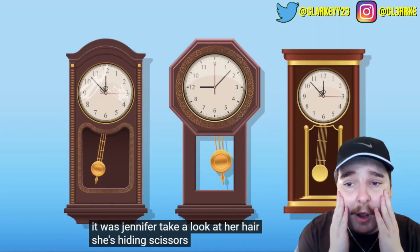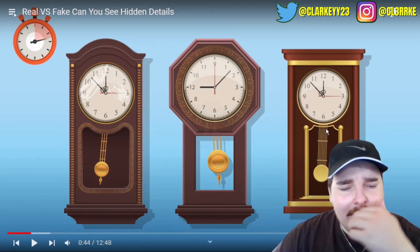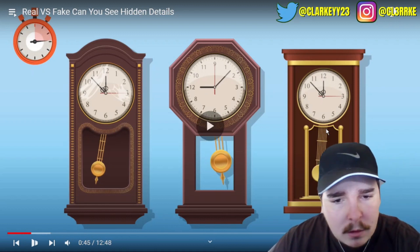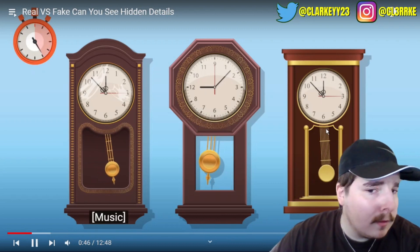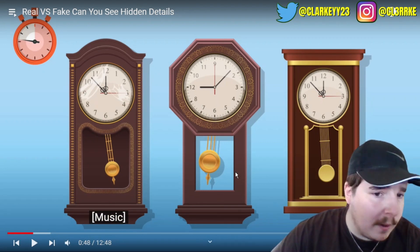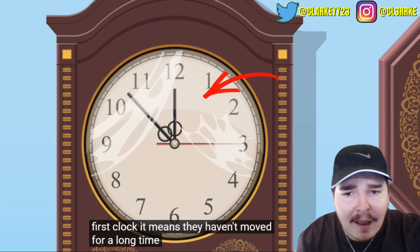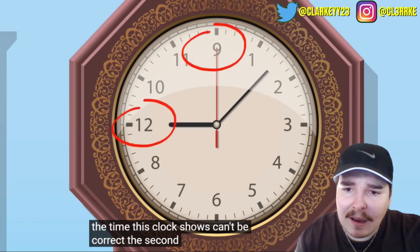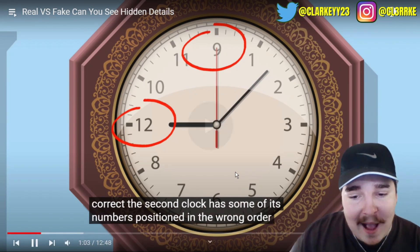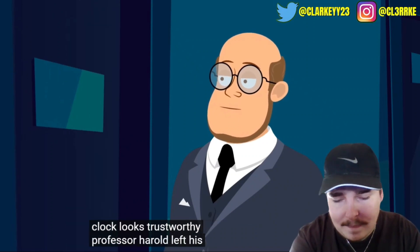Three clocks are hanging on the wall but only one is trustworthy - which one? I'm gonna say it's the middle one because it's the only one where the pendulum is swinging the other direction. There's a spider web on the hands of the first clock, meaning they haven't moved for a long time, so that one can't be correct. The second clock has 12 and 9 mixed up. But the third clock looks trustworthy - that's my bad for missing that.